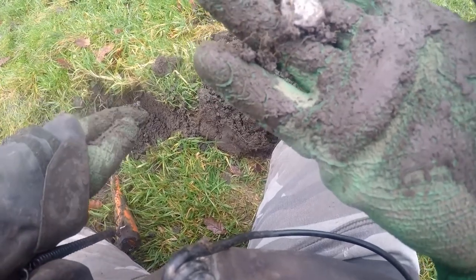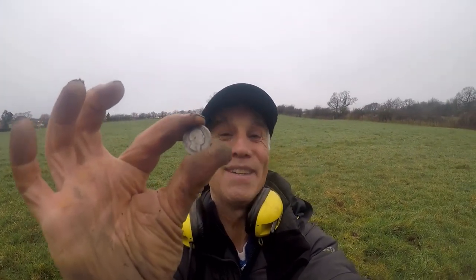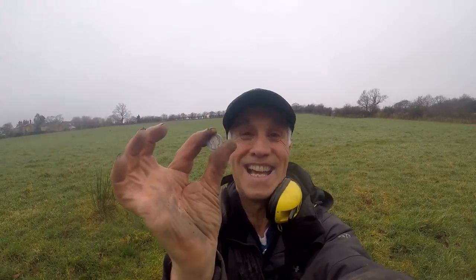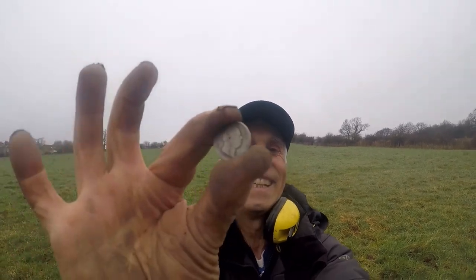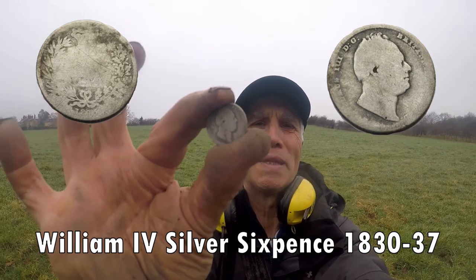Oh, it's another silver! What's this? It can't be. Hey, look at that - another silver and it's a rare king: William the Fourth! Oh, I'm chuffed with that. I love this silver when it comes in. Could have some bigger ones, but small is better than nothing. We'll clean it up and show you later. Brilliant, absolutely superb - William the Fourth!